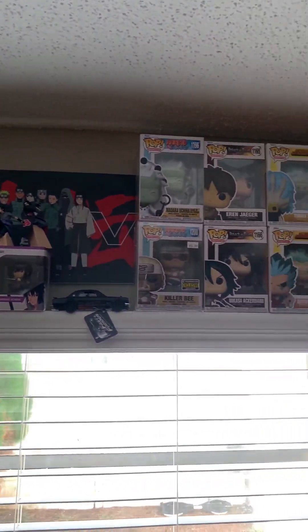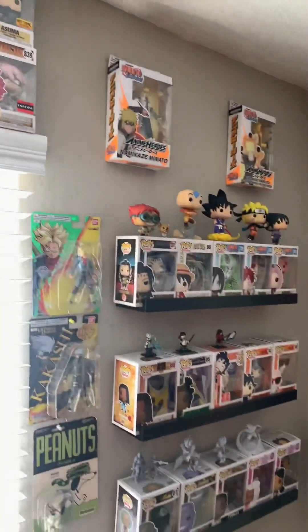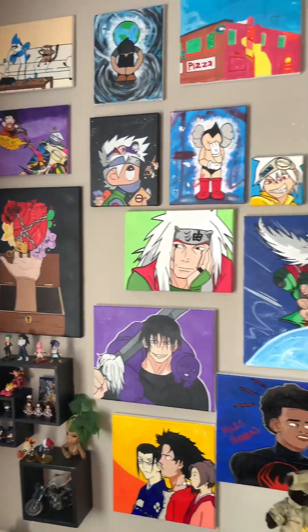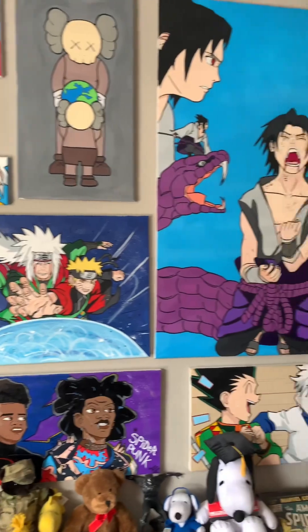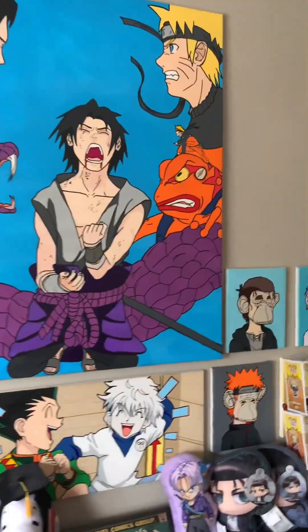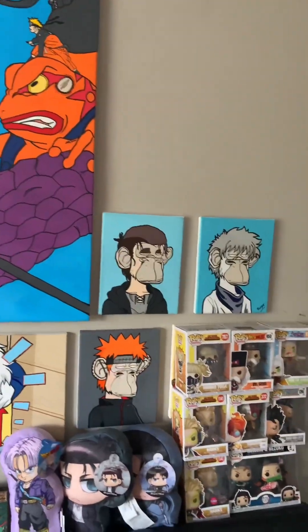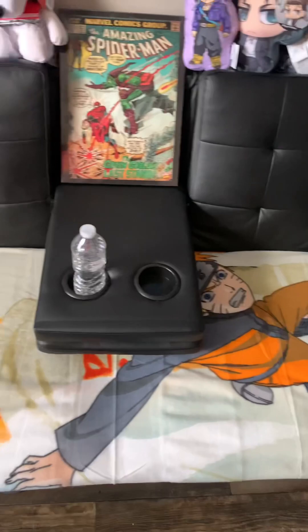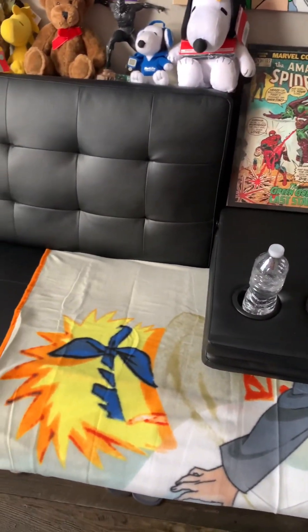I like my setup — it works for me, it's nothing too crazy, just stuff I'm interested in. A nice vibe for when I'm in here. I've got nice lighting directly on me when I'm painting or just chilling watching TV. And look at the Naruto futon.